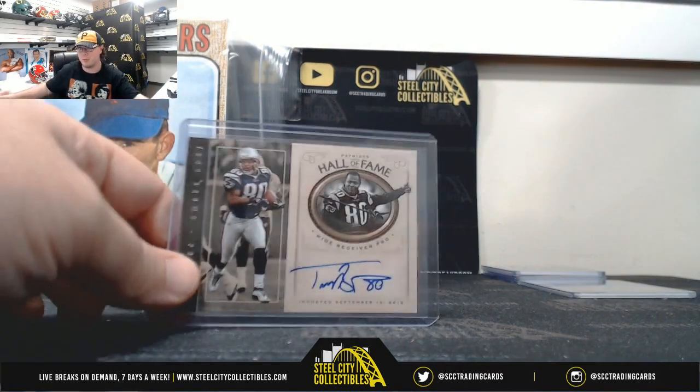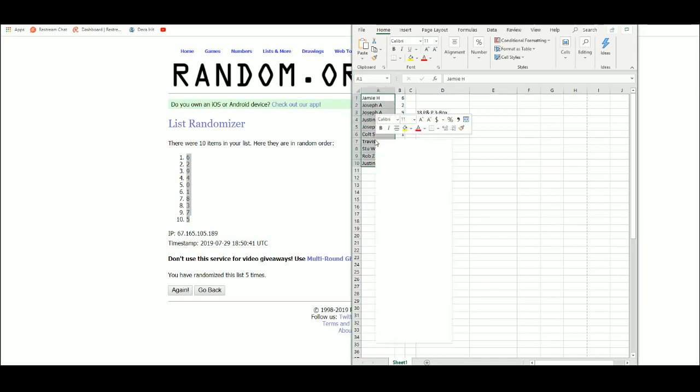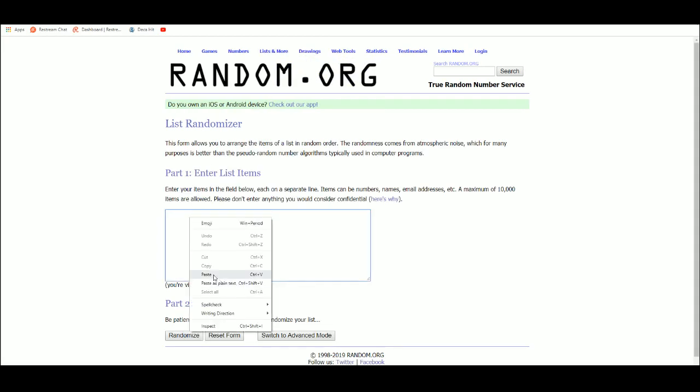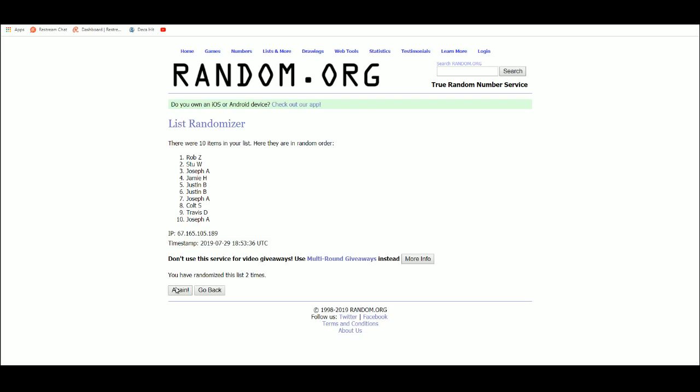We have a Troy Brown Hall of Fame autograph, Patriots Hall of Fame. It does not have a serial number, so that will be randomized. Let's go ahead and do our random for the Troy Brown right now — and that goes to Stu W. Alright, that's going to do it for box number one.